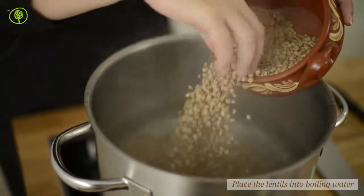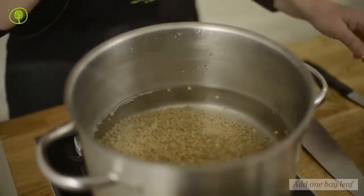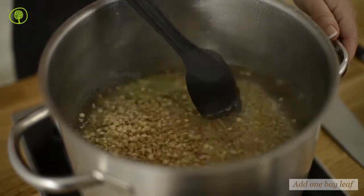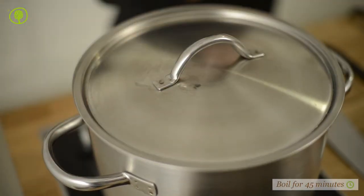Place the lentils with a bit of vinegar and bay leaves into a saucepan with boiling water and cook for 45 minutes. The bay leaves add a lovely taste to all legumes used in the Greek cuisine.